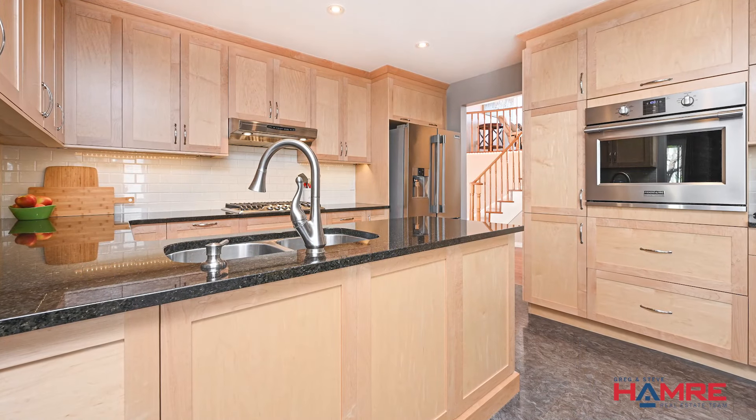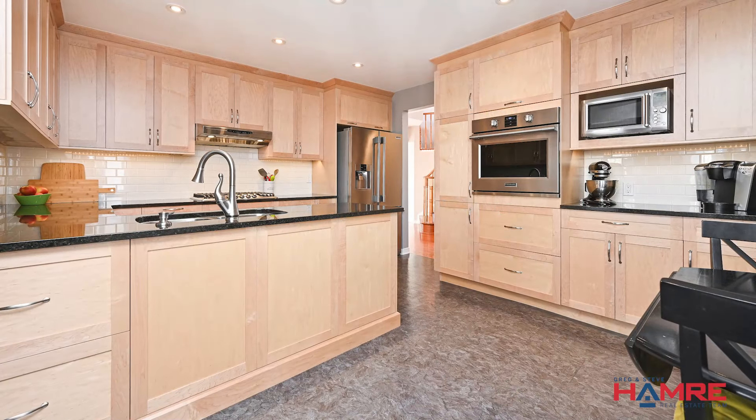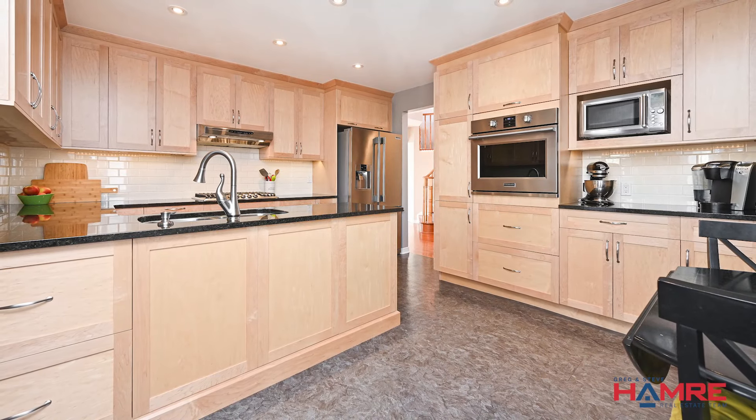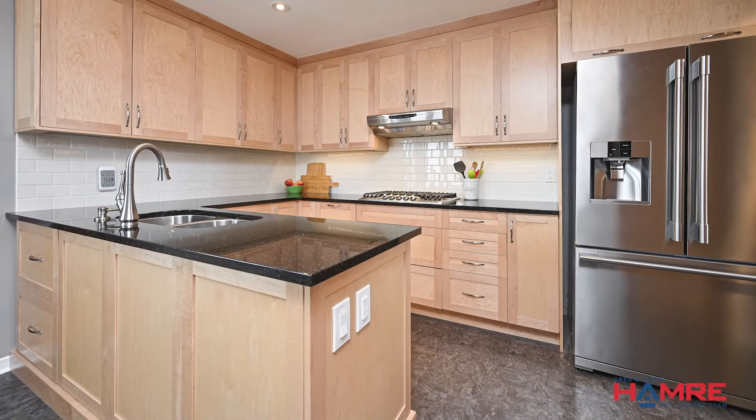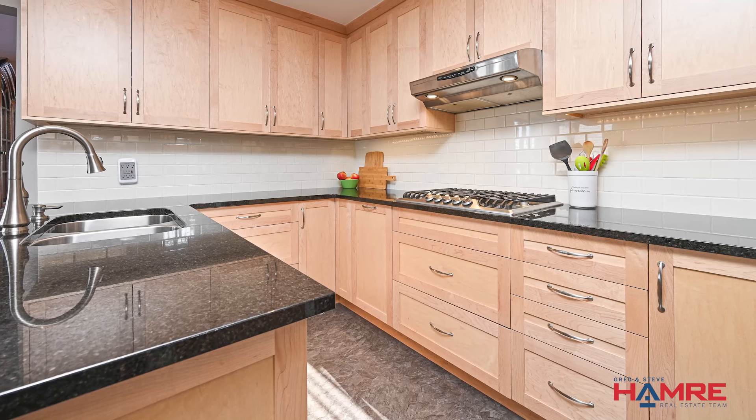A lovely custom and newly renovated chef's kitchen where dreams are made of. Maple wood cabinets, LVP flooring, granite countertops, neutral subway tile backsplash, soft-close cabinets that go all the way up with lighting underneath, lots of storage, sliding doors, and a Lazy Susan.